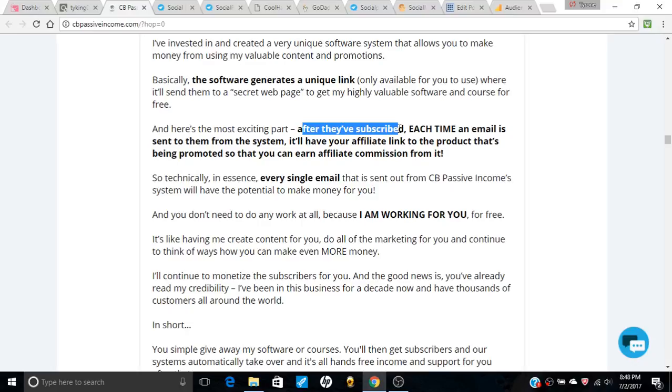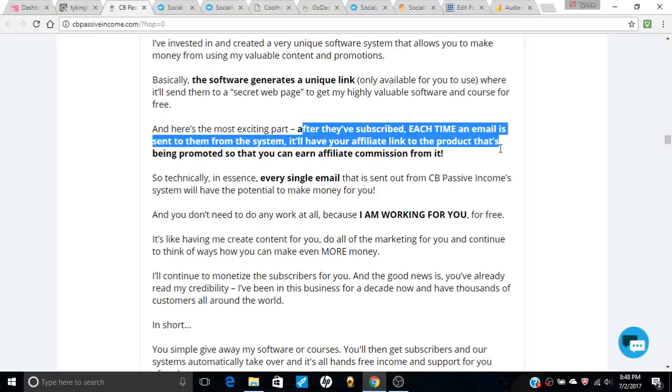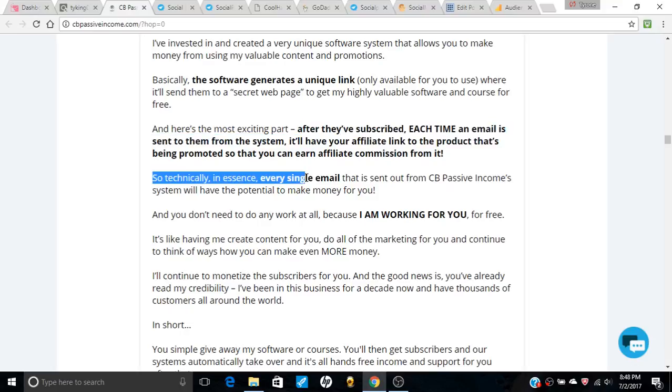And here's the most exciting part — after they subscribe, each time an email is sent to them from the system it will have your affiliate link to the product being promoted, and you earn a commission for it. So technically, each single email sent out from the CB Passive Income system has the potential to make you money.